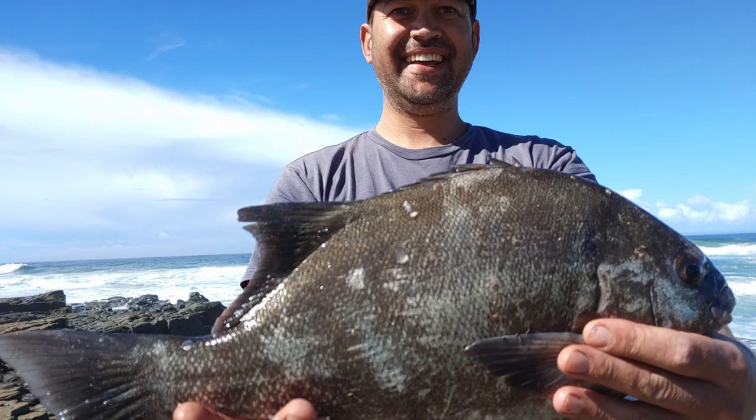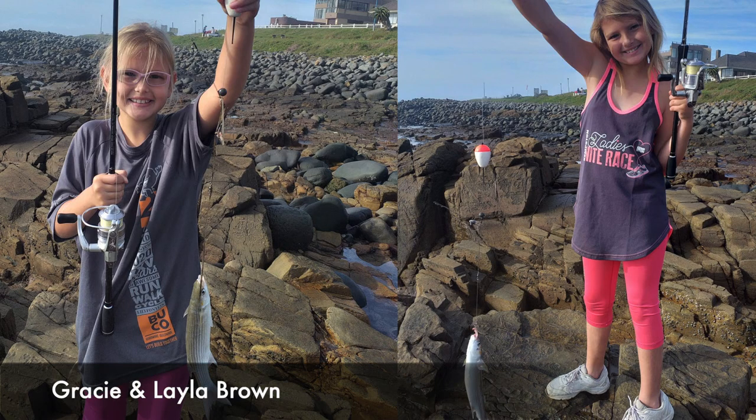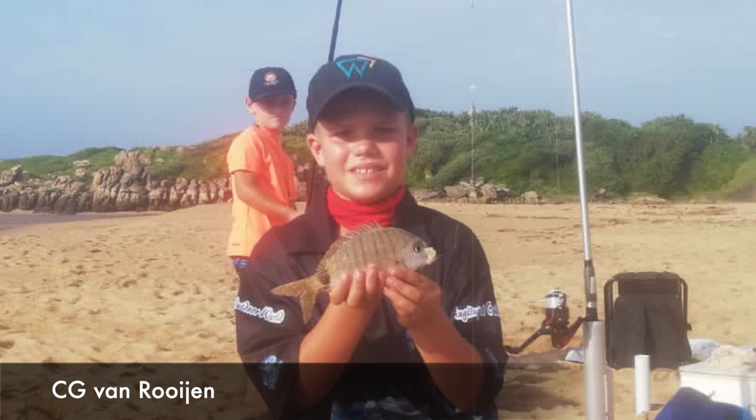To catch these fish, Skitter used his Daiwa XH 11 foot 6 and a Stradic 5000. Then Leila and Gracie Brown had some fun catching these mullet at Kanubi in East London.